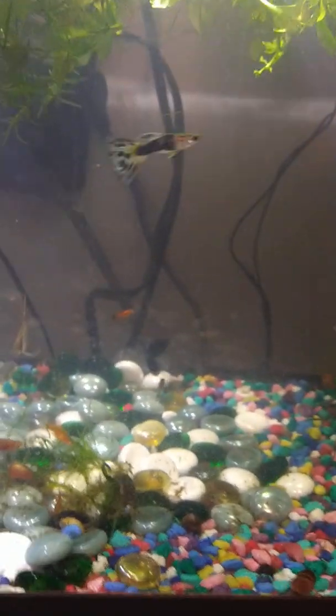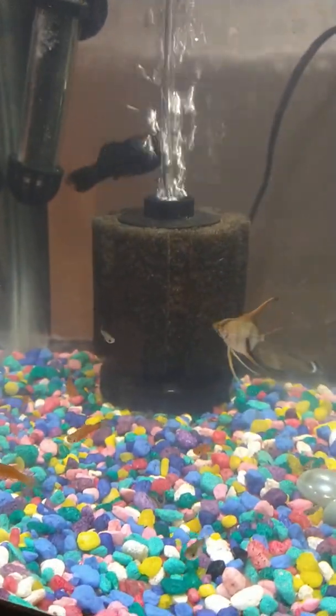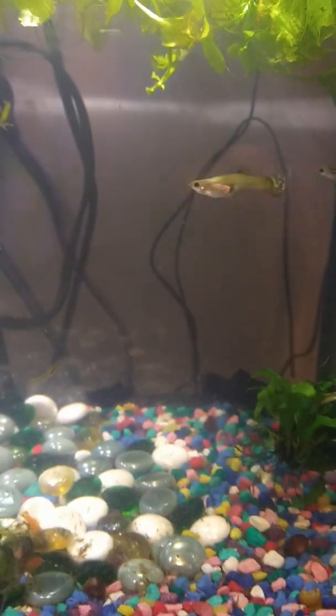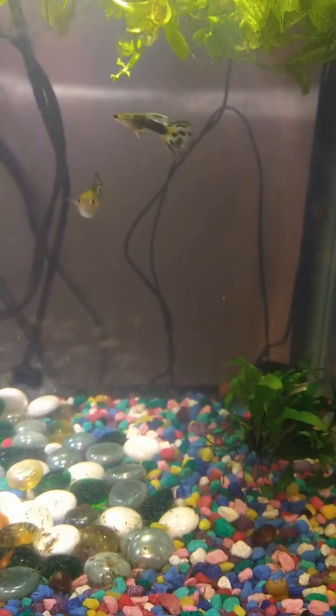Hey guys, welcome to With Love Aquatic Hatchery. My name is Casey and today I'm going to answer a question that I have seen on many fish forums, and it's always something that seems to scare everybody, so I'm going to help you guys all out today.